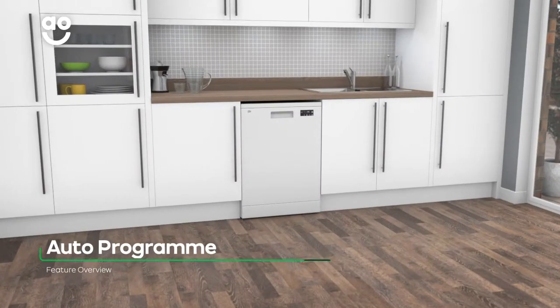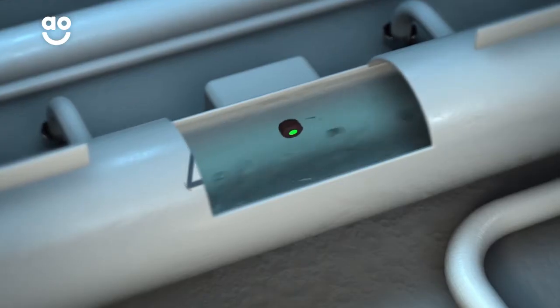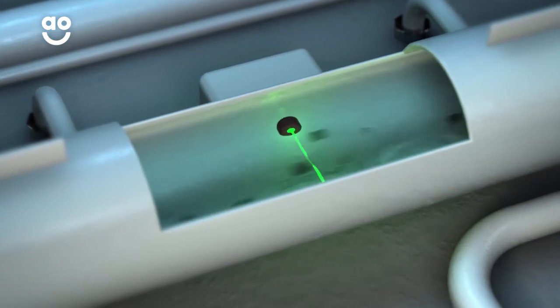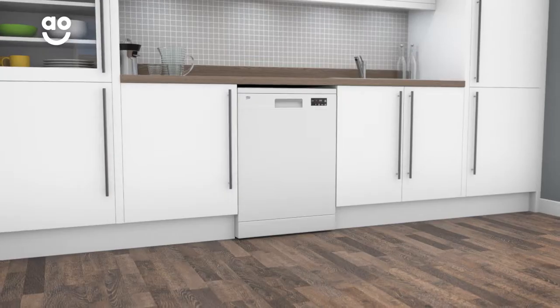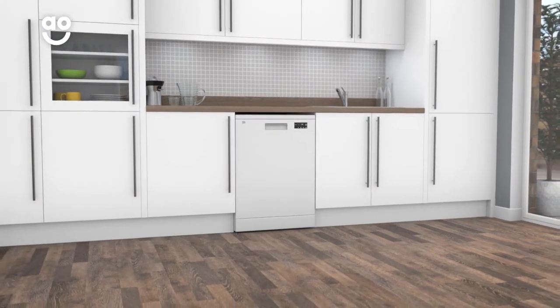The Clever Autoprogram is an environmentally friendly, time-saving feature. It uses intelligent sensors to check how dirty the water is, and then selects the best wash program to suit the load. This means it only takes the necessary amount of time and energy to get your dishes sparkling.